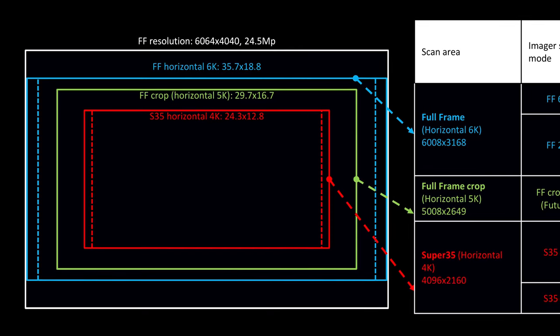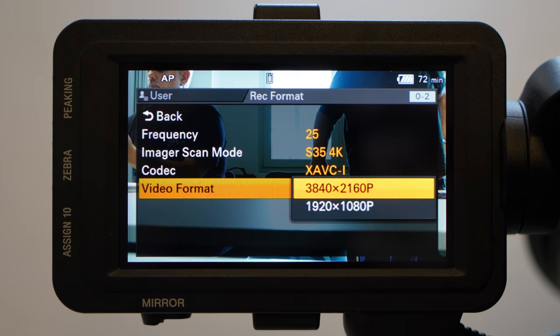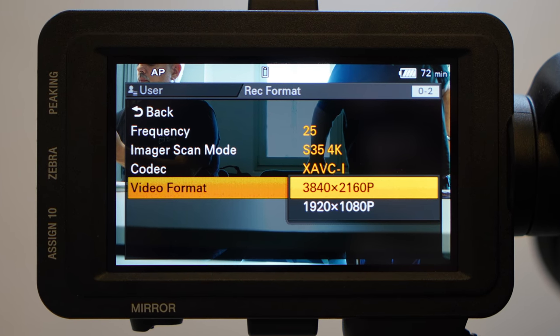When asking the developers about why they're not offering 6K output, they said they will consider it in a future firmware update. At the start, the camera will only have 16x9 aspect ratios built in — UHD 4K and 1080p HD. 4K and 2K DCI in 17x9 aspect ratios, as well as a 5K crop mode which will only be able to be recorded in 4K internally, will be added with a firmware update later on.